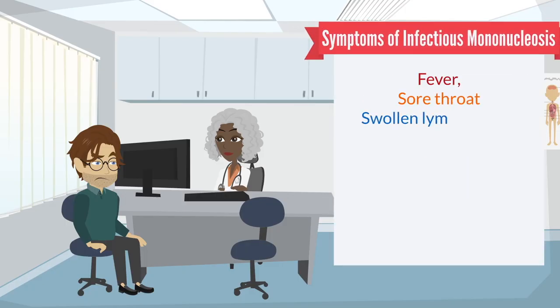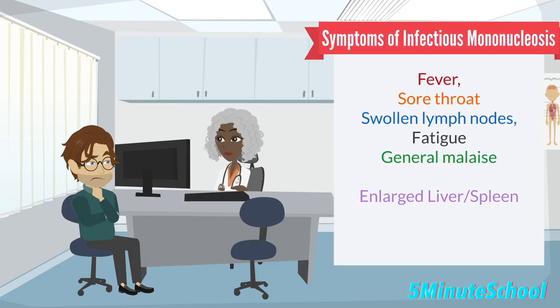The symptoms of an Epstein-Barr virus infection can vary depending on the disease that it causes. In cases of infectious mononucleosis, the most common disease caused by the Epstein-Barr virus, the infection is characterized by a fever, sore throat, swollen lymph nodes, fatigue, and general malaise. In some cases, the spleen or liver may become enlarged.